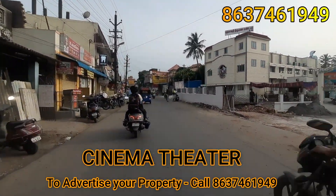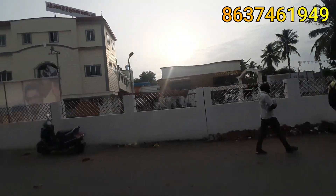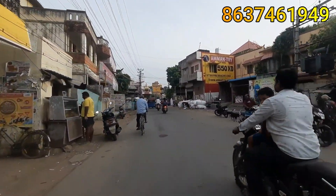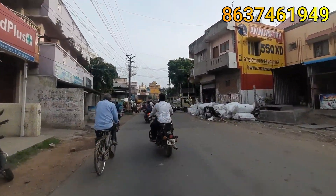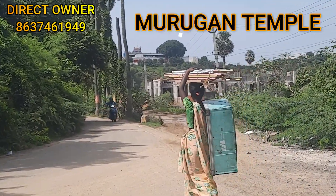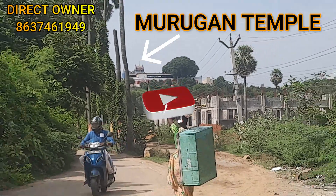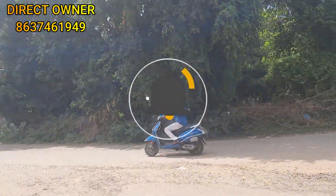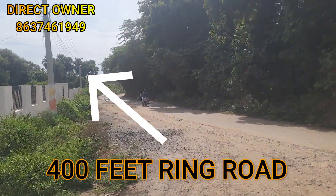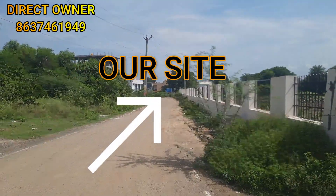A residential site is located near a registered park. This is the back side of the road. This is the 400-foot outer ring road, just 100 to 150 meters away.